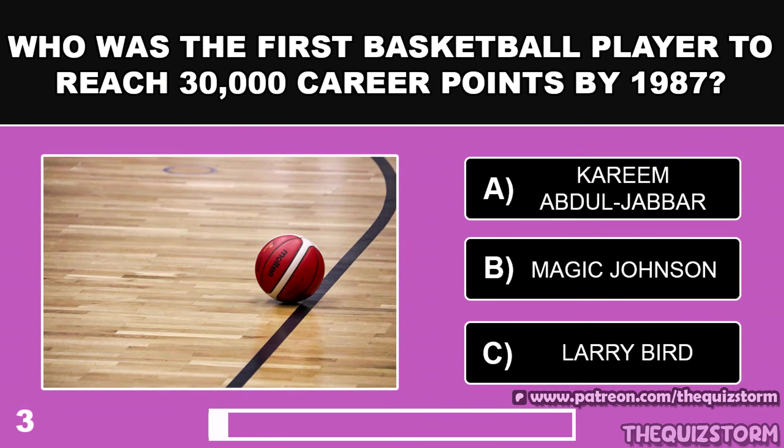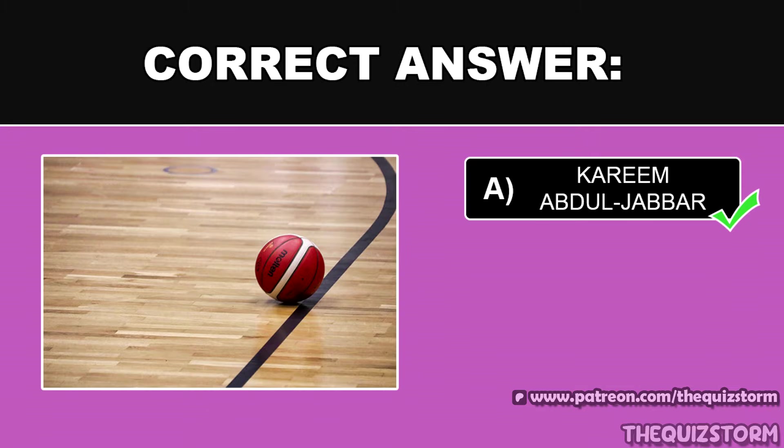Who was the first basketball player to reach 30,000 career points by 1987? And the answer is Kareem Abdul-Jabbar.